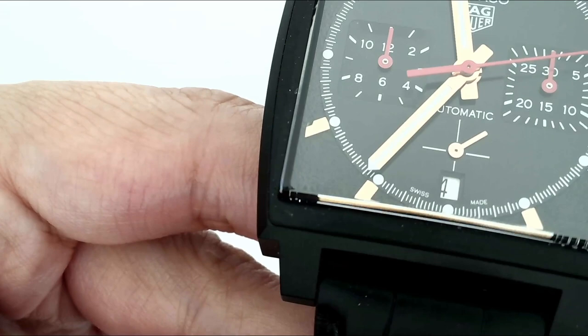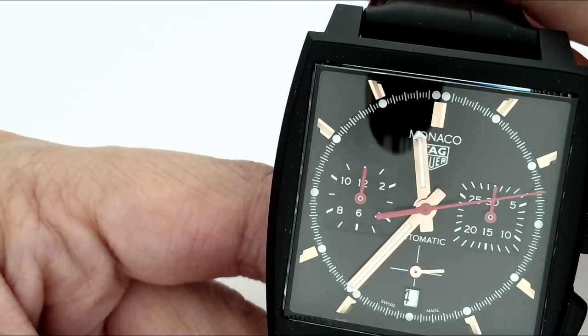All the chronograph hands are in red, so we have the central chronograph seconds, the 30-minute totalizer at 3 o'clock, and the hour totalizer over on this side.